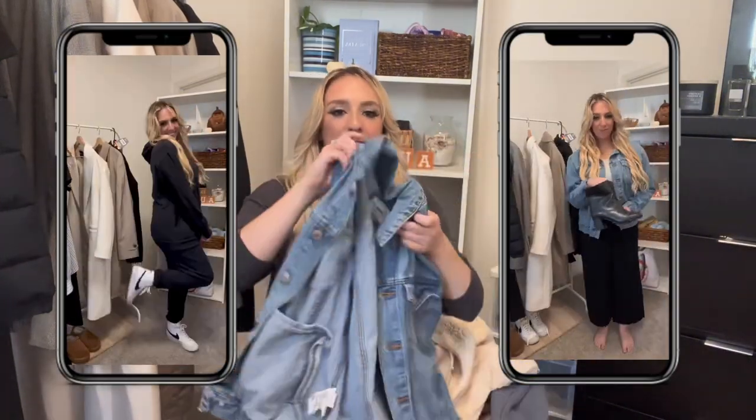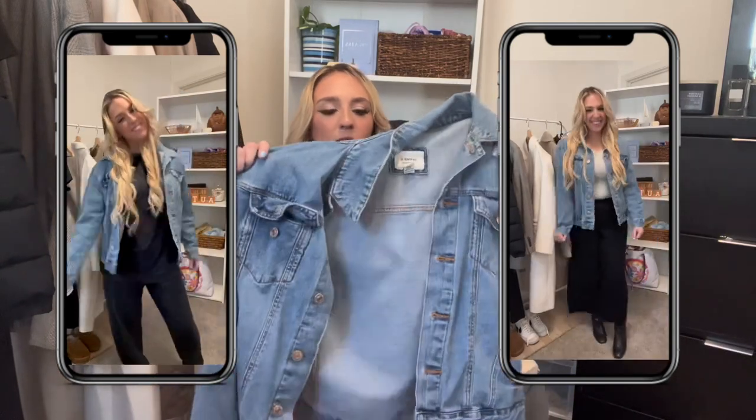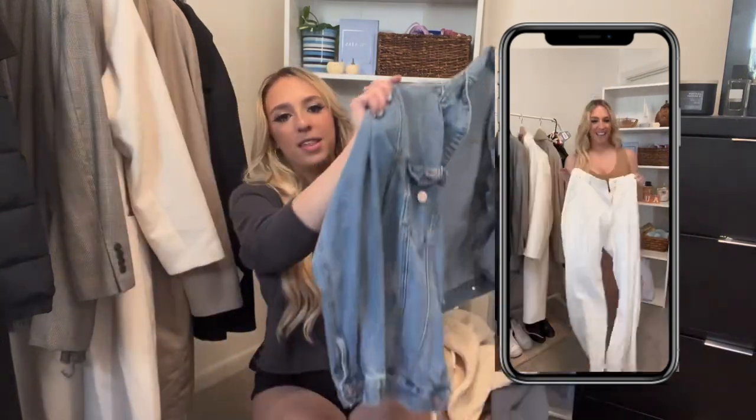You obviously need a jean jacket. This one is from Forever 21 — I love the wash. When I saw it, I knew I had to have it. It's so nice to throw this over leggings and a shirt and just look more put together than before, while still staying warm but not too hot.